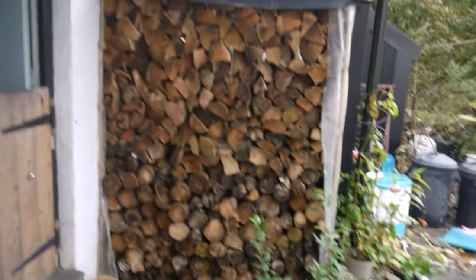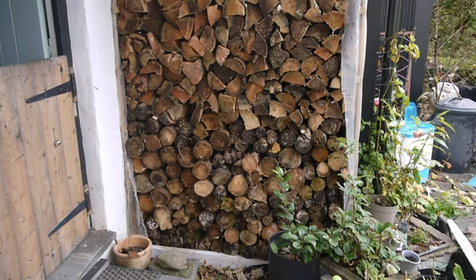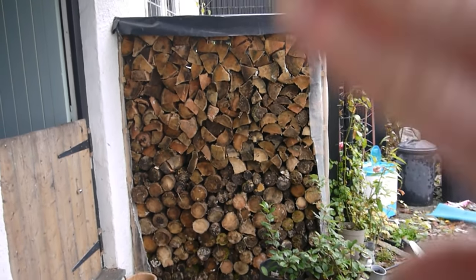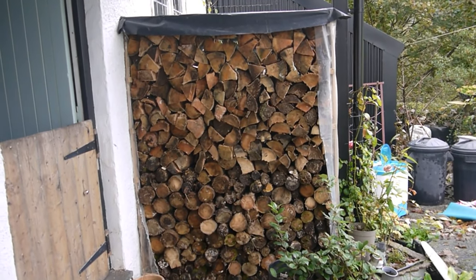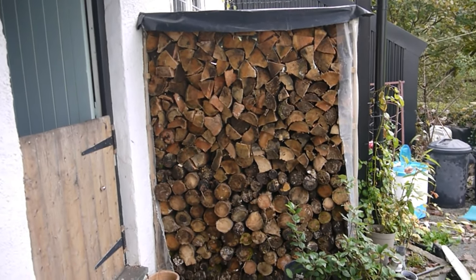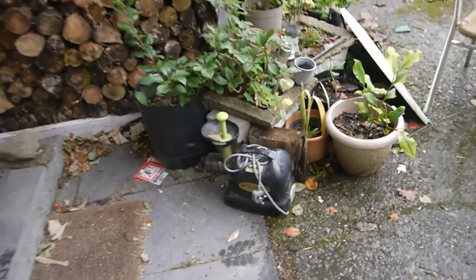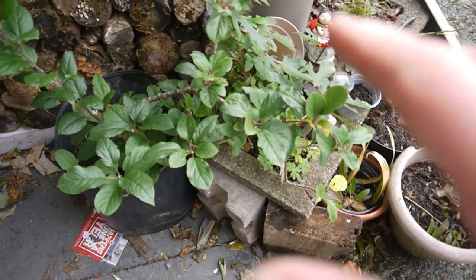Anyway, I'm going to get on with the video and show you a little bit of the garden if the sun comes out. This is my wood wall — it's working out really well, it's drying out nicely. It's not getting much rain, just a bit on the front, but the rest is drying out nicely, so hopefully for next year we'll have some good wood.